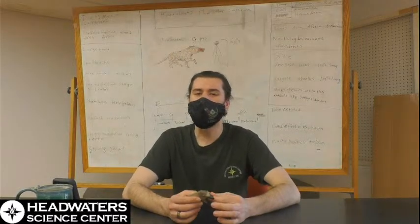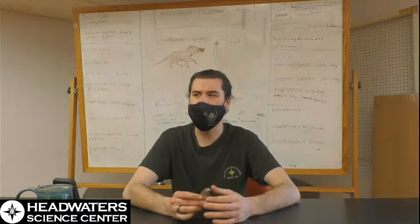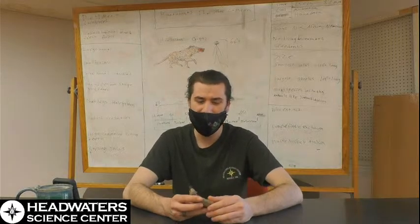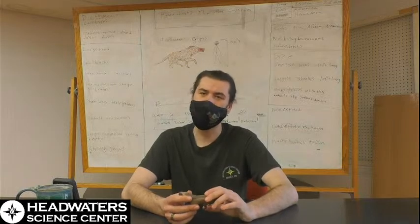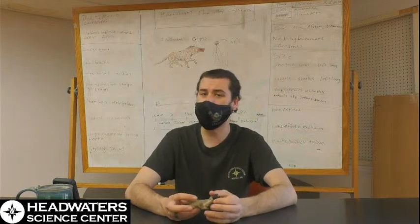Today we are going to be talking about a fun group of animals. Most of the animals we've talked about until now have had some sort of modern relatives. Today is one of the exceptions to that. We are talking about hyenodonts — they are the other carnivores, as the way I've heard it put.